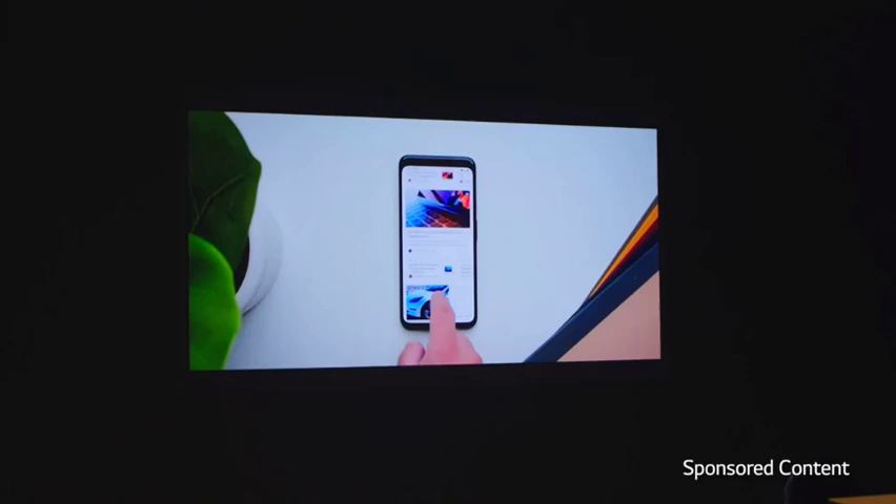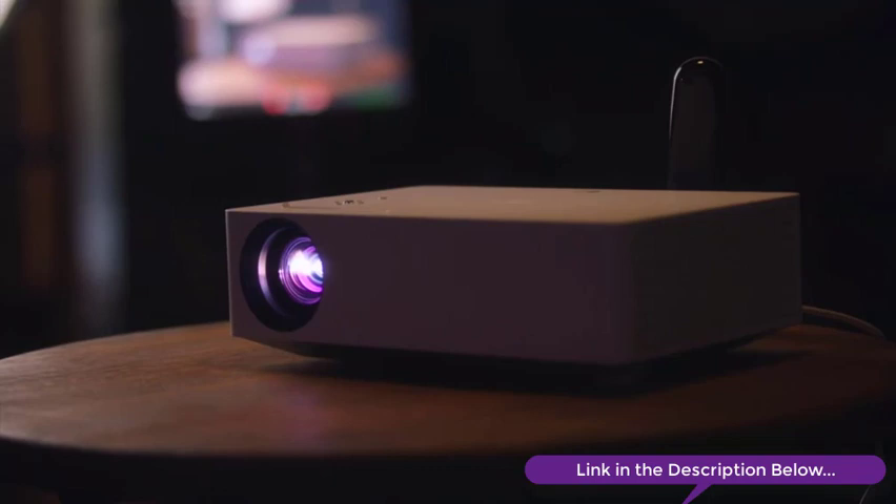And it looks amazing not just in a dark setting — in a bright room, the colors will be bright and vibrant. Your experience, whether it's watching movies, watching sports, or playing a game, is going to look absolutely beautiful. And all of that for about $1,800.